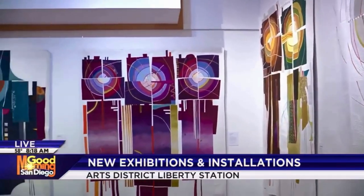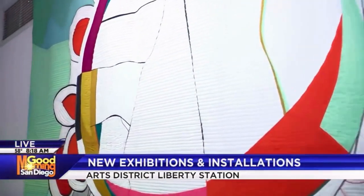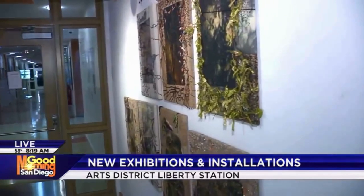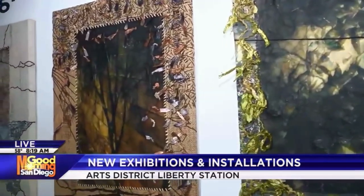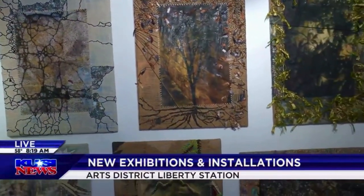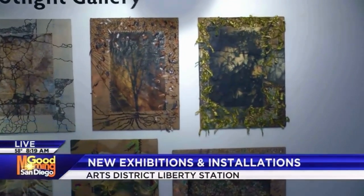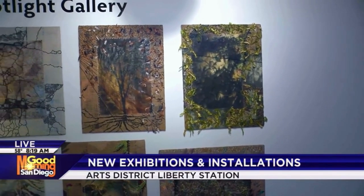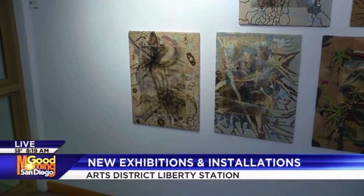These pieces in the Spotlight Gallery are done by Diane Reeves, and they're just opening today — the first time they're open to the public. They're called Isolation, and if you go close up, you'll see that these are images she took while on walks during COVID. She printed those images and added sewing and mixed media onto the canvases so they really pop, showing the isolation and experience people had during COVID and her own personal experience.